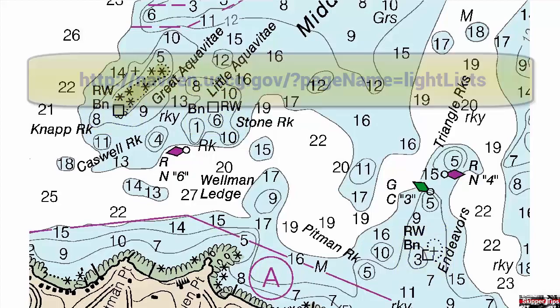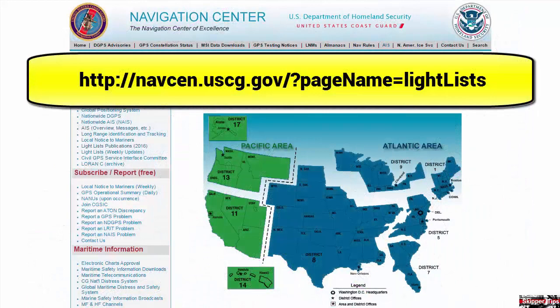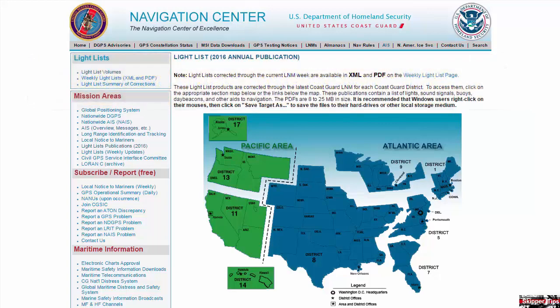Go into a Google search window and type in this site address that will take you to the U.S. Coast Guard Navigation Center light lists. Coast Guard light lists show all lighted and unlighted aids to navigation maintained by the U.S. Coast Guard. Hover your mouse over the map and click to download the light list for your local sailing area.